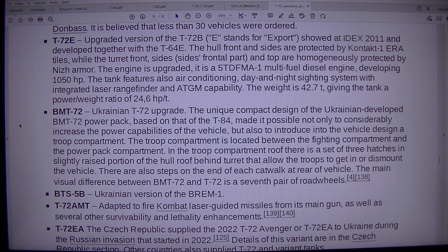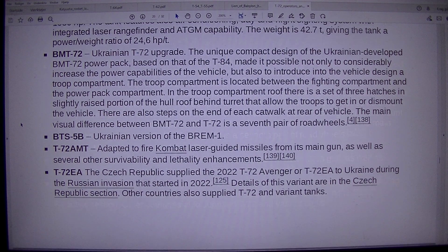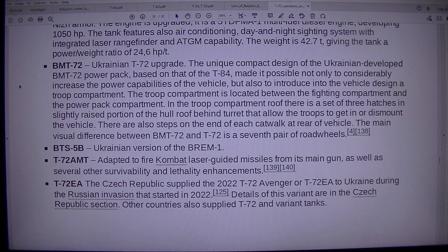BMT-72: Ukrainian T-72 upgrade. The unique compact design of the BMT-72 power pack, based on that of the T-84, made it possible to considerably increase the vehicle's power capabilities and to introduce a troop compartment. Located between the fighting compartment and the power pack compartment, the troop compartment roof has three hatches in a slightly raised portion of the hull roof behind the turret, allowing troops to embark or dismount. There are also steps on each catwalk at the rear. The main visual difference between the BMT-72 and T-72 is a seventh pair of road wheels.